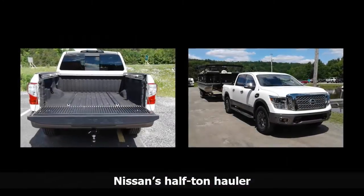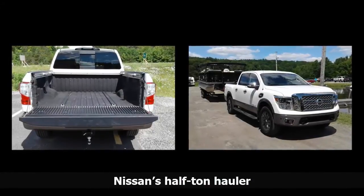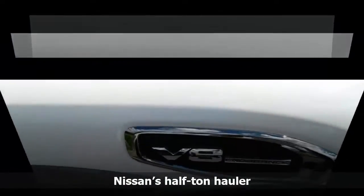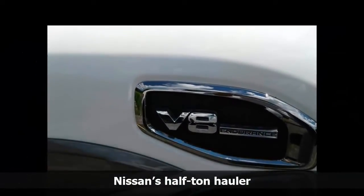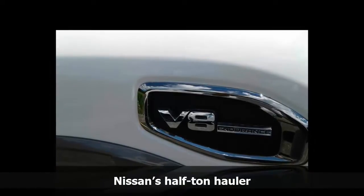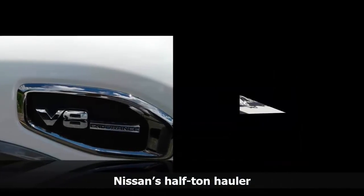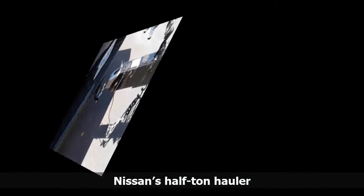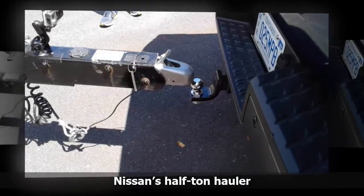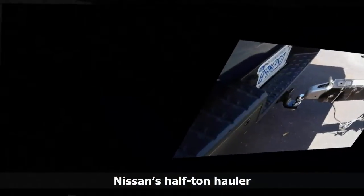Several boats are up for grabs. Against my driving partner's wishes, I pick the biggest one to haul: a 2017 Legend Black Series Lounge Tri-2 weighing nearly 4,000 pounds and stretching more than 23 feet in length. It shouldn't be an issue for the Titan half-ton crew cab 4x4, which has a maximum towing capacity of 9,220 pounds and a maximum payload of 1,620 pounds.